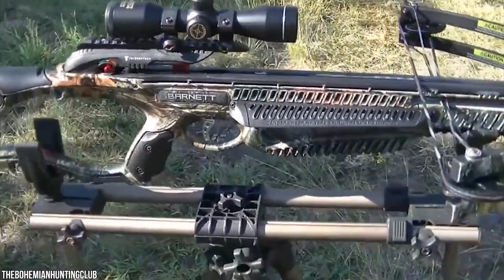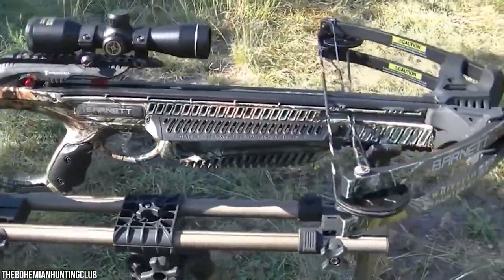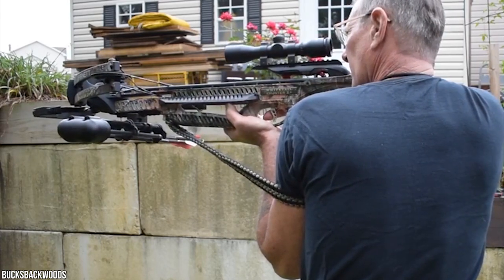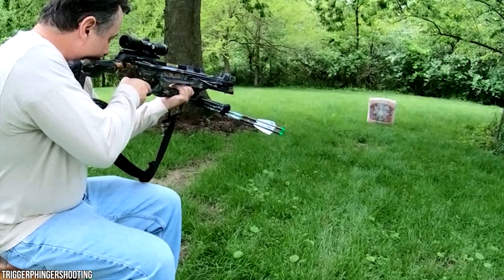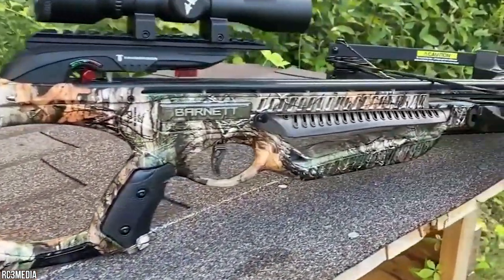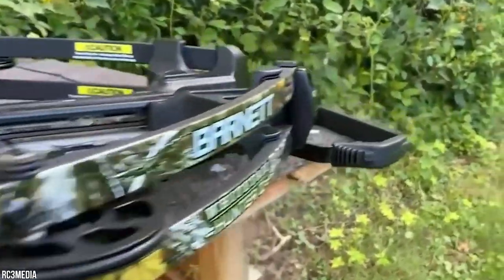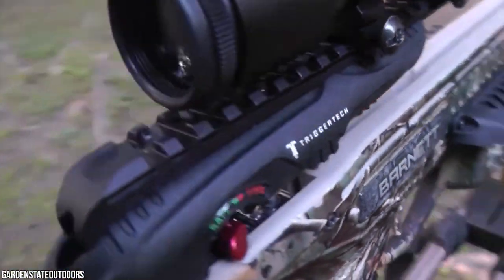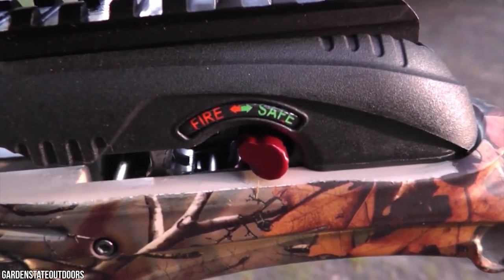The Barnett Whitetail Hunter 2 is portable at just 17.75 inches wide and 32.25 inches tall, making it easy to carry on long journeys. It comes with a draw weight of 160 pounds and kinetic energy of 103 foot-pounds, delivering excellent precision and hitting force sufficient to take down deer and large game. It also features an auto-engaging safety mechanism that activates automatically during bowstring cocking.